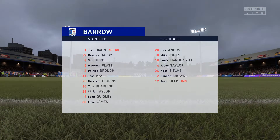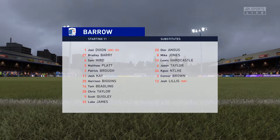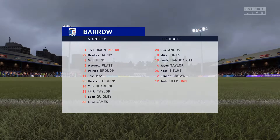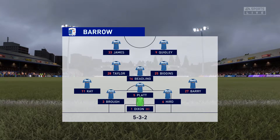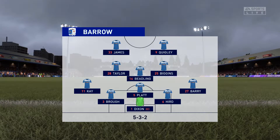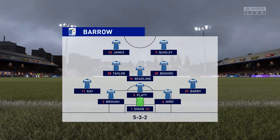Here is the lineup for the hosts today. Looks as though they're going with the belt and braces approach — a 5-3-2 or 3-5-2. The midfield will be flooded when they've got the ball. Defensively, those full backs will be asked to support their three centre backs, but it does enable you to play two strikers up front.